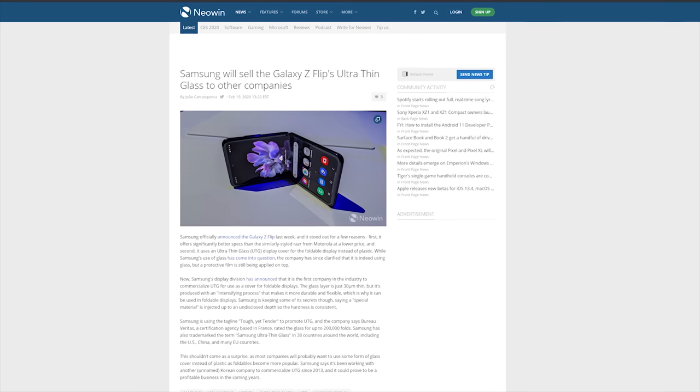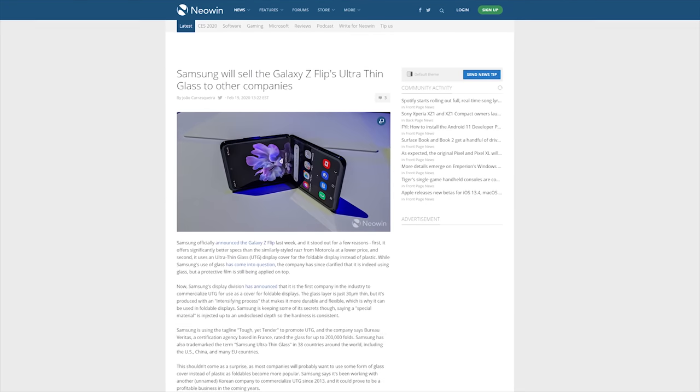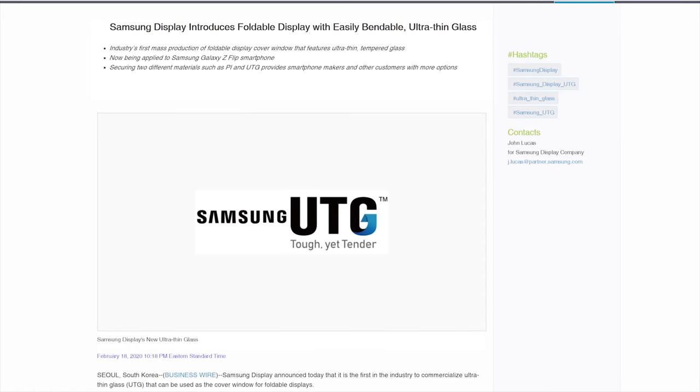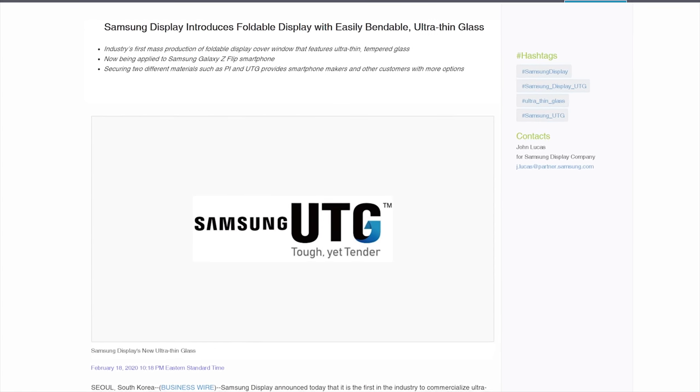That's thinner than an average human hair. So Samsung's claim of ultra-thin glass is true, even though on the Z Flip it's covered with a layer of plastic to protect the glass. And Samsung thinks it's good enough to sell to other companies, so all we can do right now is wait for foldables to get better — or just buy these ones if you're bored and can't figure out what else to do with your riches, you Scrooge McDuck.